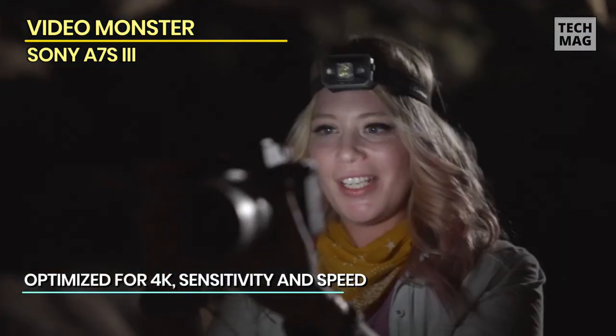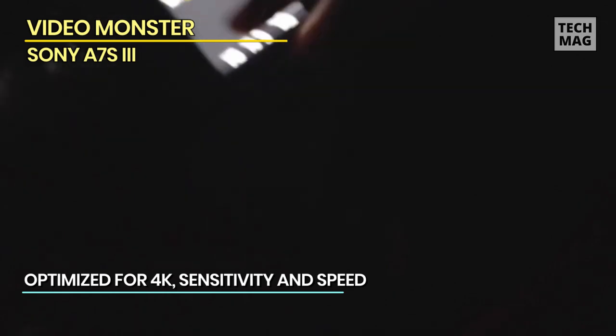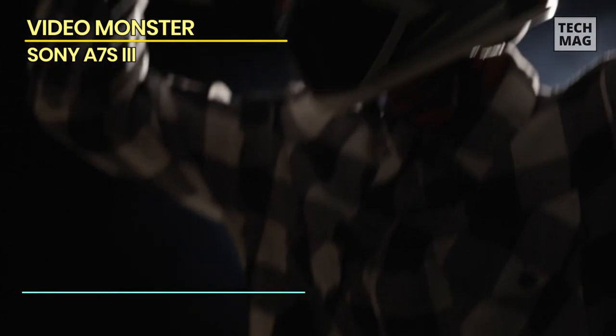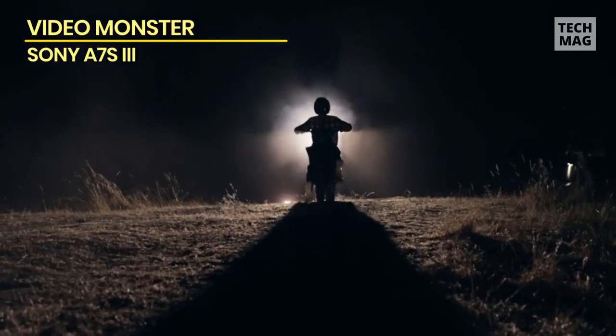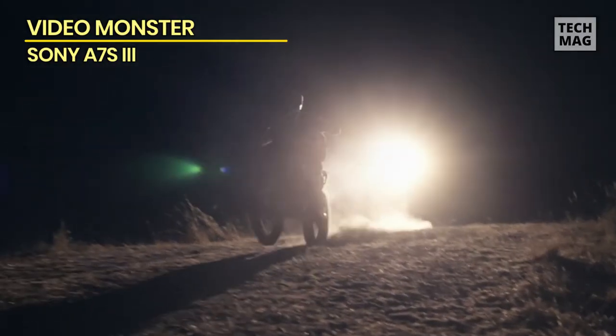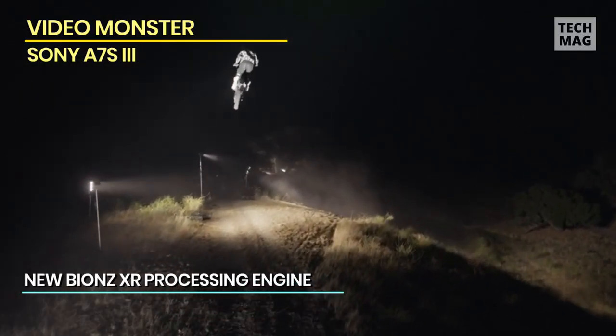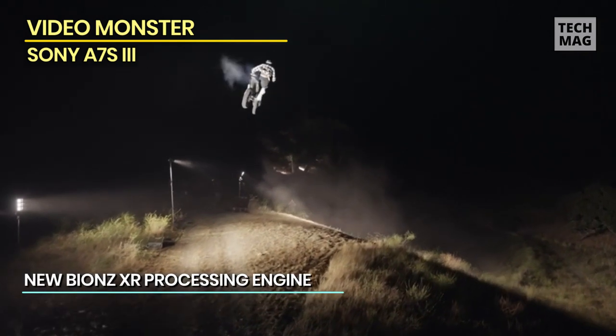You can shoot 4K at up to 120 frames per second — more than any other hybrid mirrorless camera except for Canon's EOS R5 — giving you some crazy creative options. If you shoot 1080p, this delivers the best HD quality of any Sony mirrorless camera because it can supersample the entire sensor. It also supports 240 frames per second for super slow motion effects.